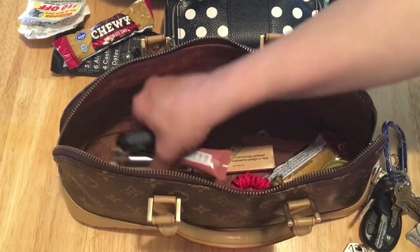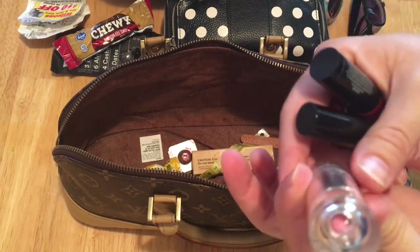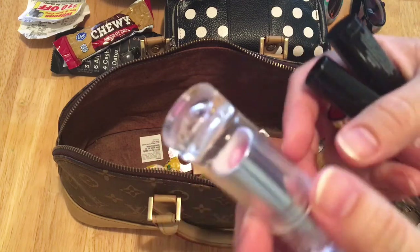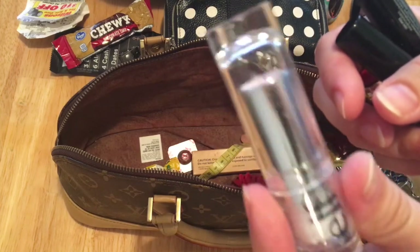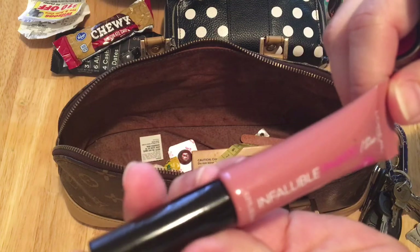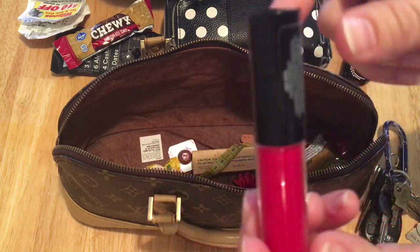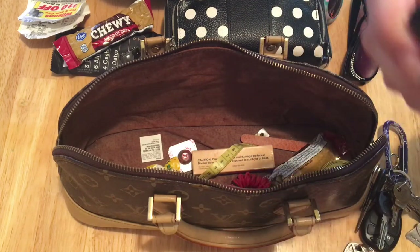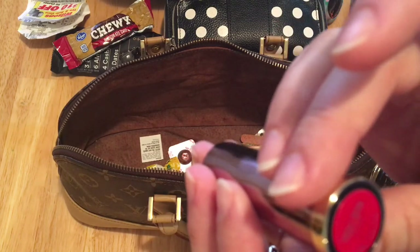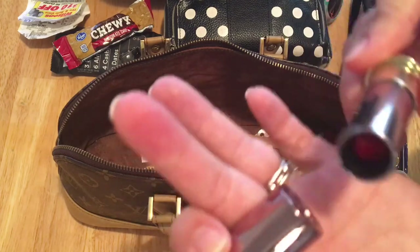I also have some lip products in here. I have this one from e.l.f. — it's in Perfect Pink and it's their color-changing one, kind of like the It Cosmetics lip balm that's supposed to give you your perfect pink lip color. This is just the e.l.f. version of it. I also have this L'Oreal Infallible paint in Spicy Blush. I also have this Ciate London liquid lipstick in Diva — this is my favorite red right here. And then I have an Urban Decay lipstick in Sheer F-Bomb. It's just another red. Can you tell I like red lipstick? Because I do.